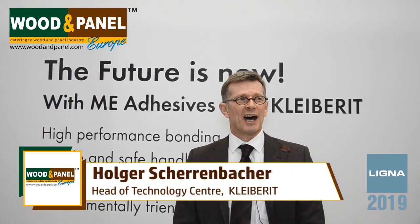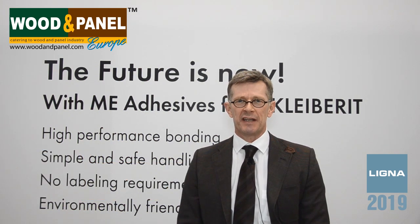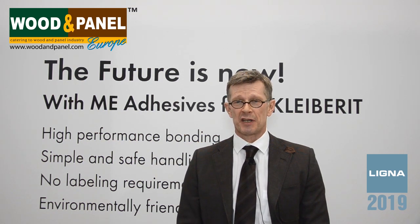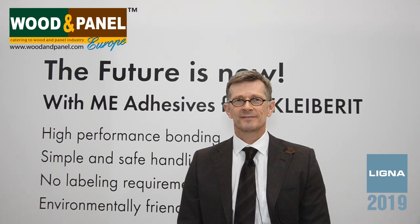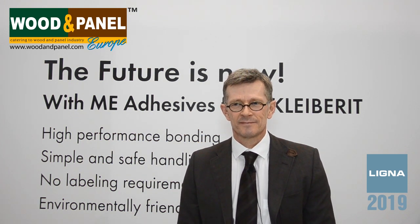My name is Holger Scherenbacher. I am head of the technology center of company Clyberit in Germany. They are one of the most important adhesive producers, especially for the woodworking industry. I can see your focus this time is the micro emission PUR adhesives — what made you come up with this kind of micro emission PUR adhesives?